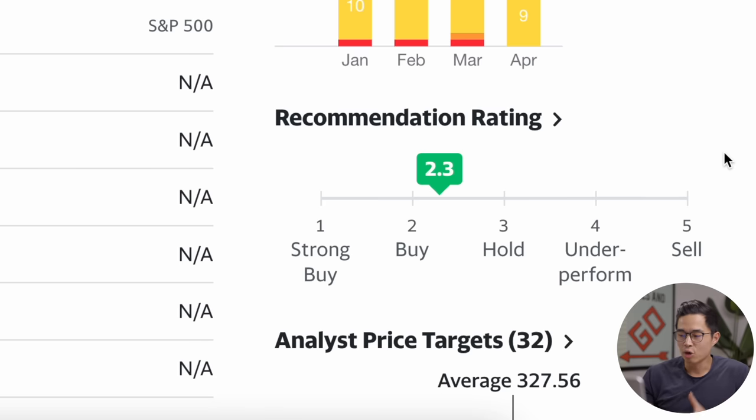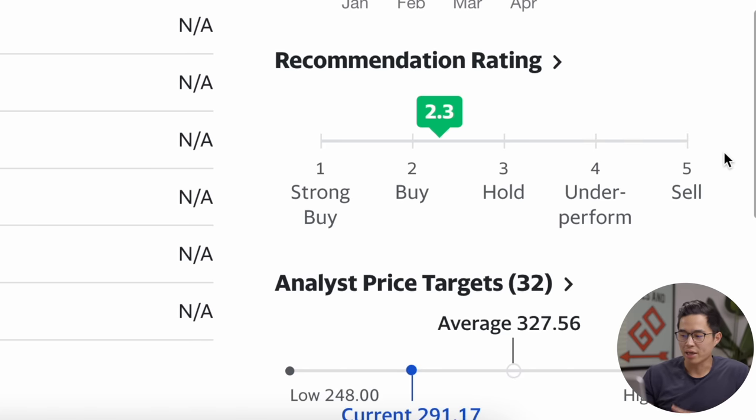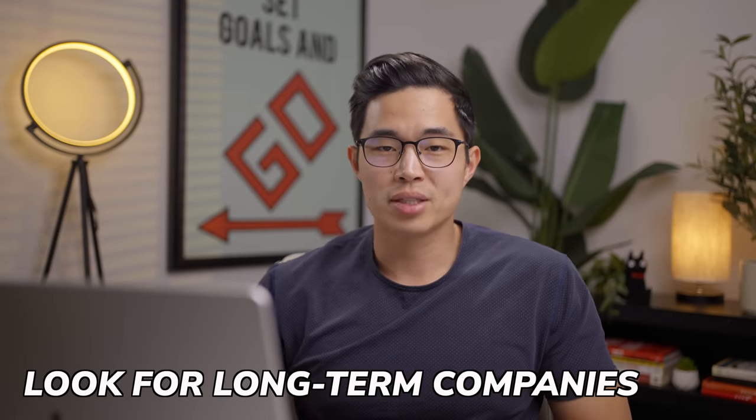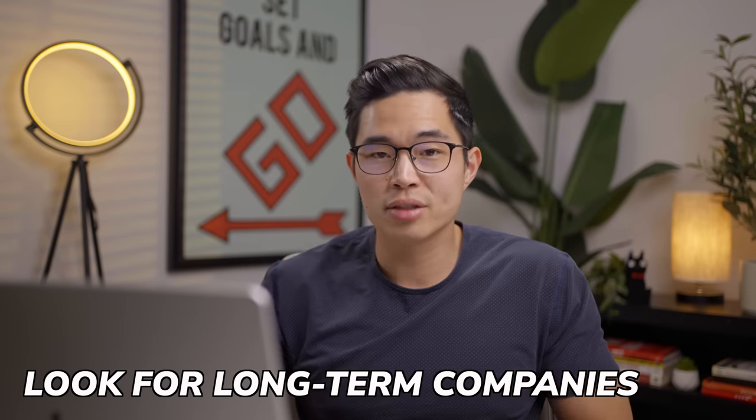Analysts are rating Home Depot as a 2.3, meaning it's a buy, with the average analyst price target at $327, which is a good amount higher than the current price. I don't buy dividend stocks just for the dividend — I care that they are a long-term company, because even though companies can pay out dividends, if the price of the company falls, you're still losing money. For Home Depot, I really do believe in them long-term, and that's why they are on this list.